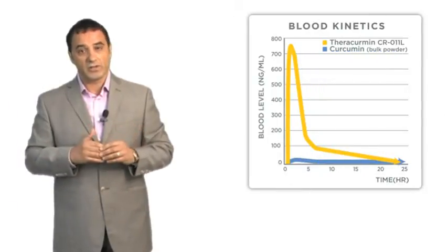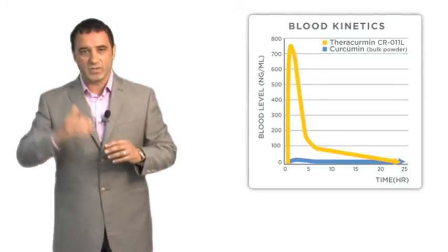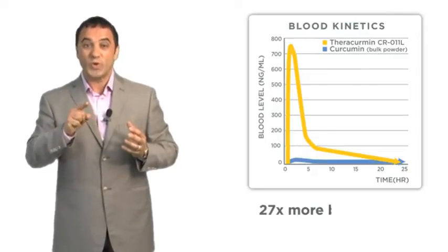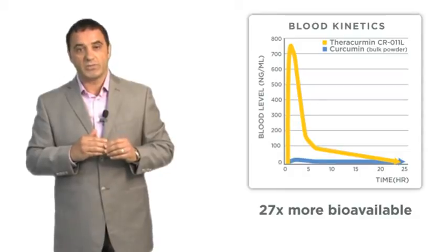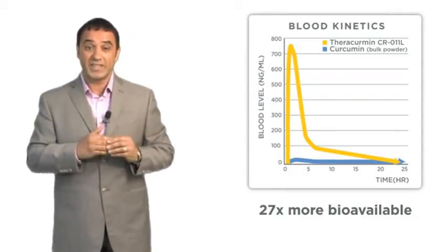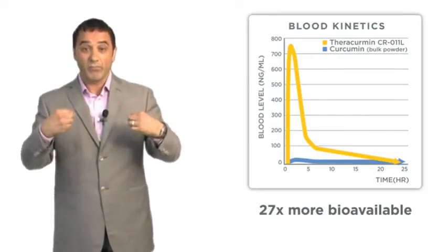As I stated earlier, standard curcumin is poorly absorbed even at high doses. Human trials show that Theracuramin is over 27 times more bioavailable than standard curcumin extracts. This high absorbability suggests Theracuramin supplementation can maximize curcumin's biological effects in the body.